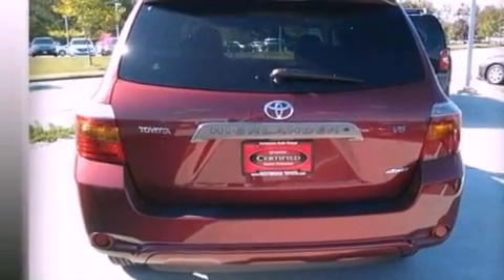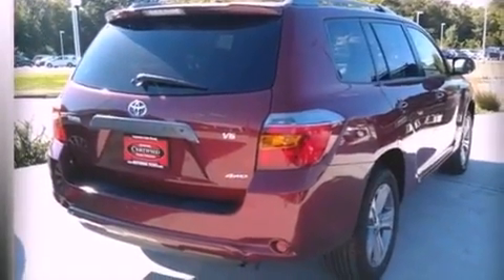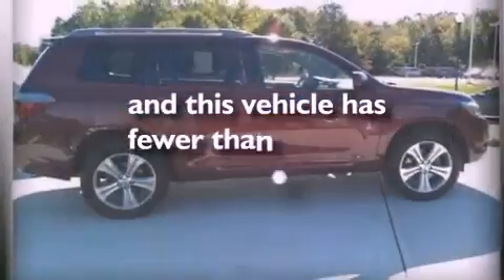A rear spoiler, an anti-lock braking system, a multi-function display, and this vehicle has less than 30,000 miles.